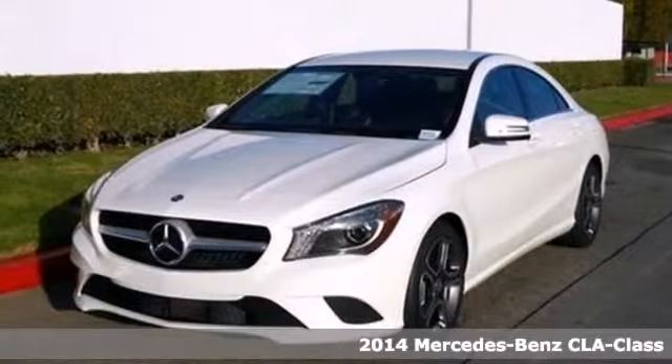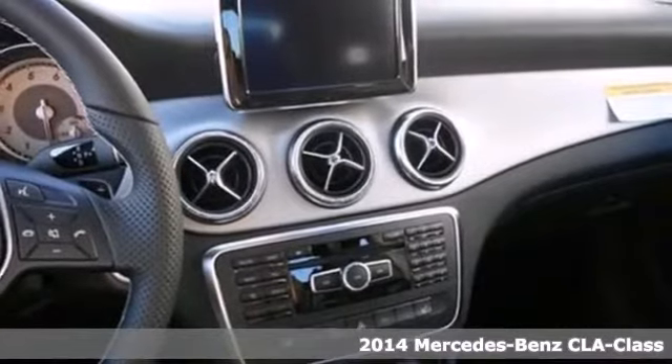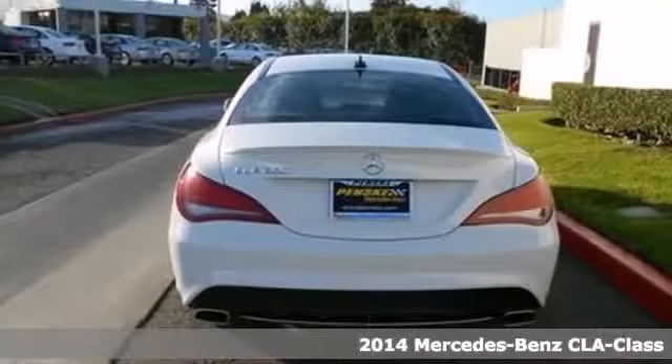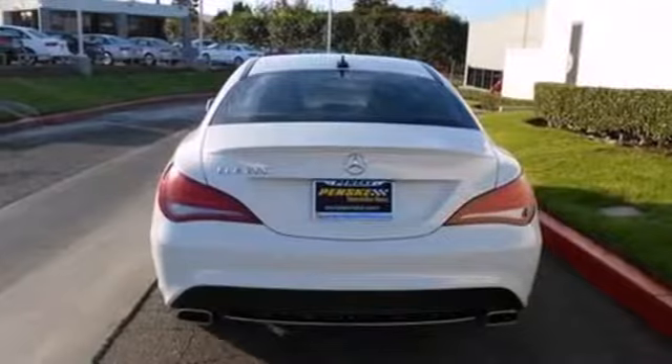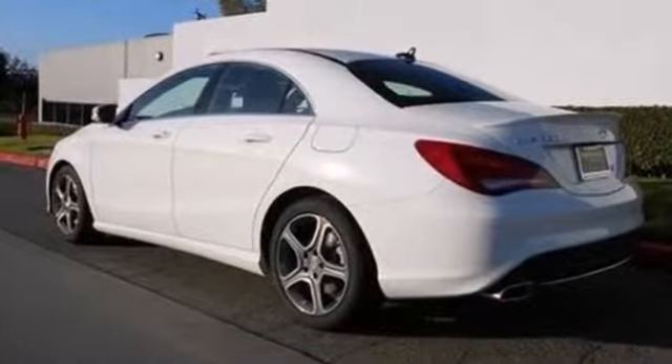Here's a 2014 Mercedes-Benz CLA Class — everything you would expect from a sedan, and then some. Enjoy the technology at your fingertips with the multifunction steering wheel, Bluetooth capability, and convenient keyless entry.